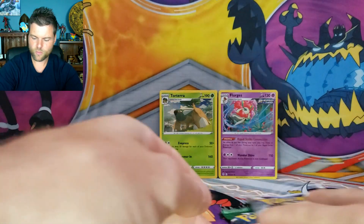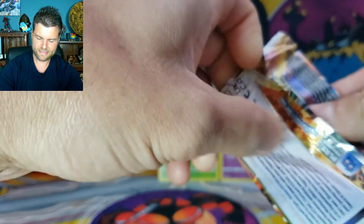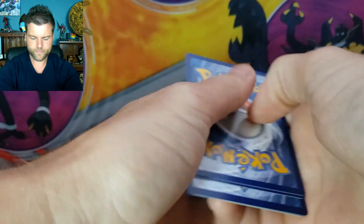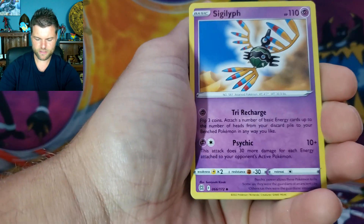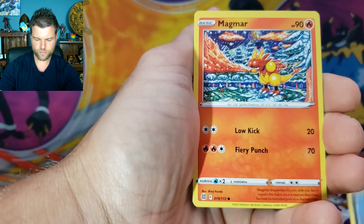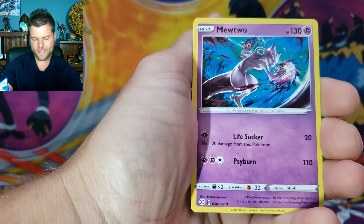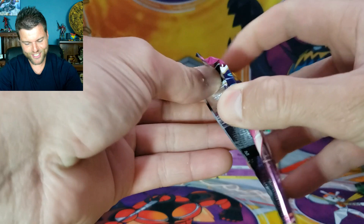Same packs as always. Another Charizard Brilliant Stars — so far not much luck, nothing in the Trainer Gallery, nothing in the holo rare slots. Come on, we need a big hit. Pack results: Energy, Premonition, Sigilyph, Pot Helmet, Impidimp, Burmy, Spiritomb, Magmar, Corphish, Reverse Holo Druddigon, Non-Holo Mewtwo. Maybe that's why these boxes are on sale — there's no hits, just holo rares.